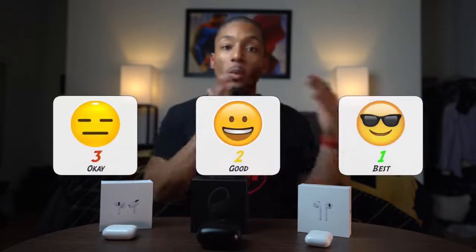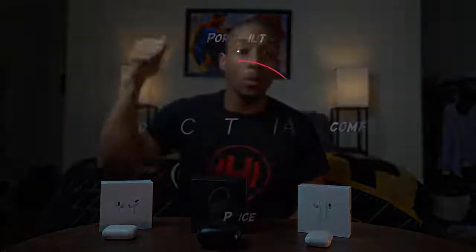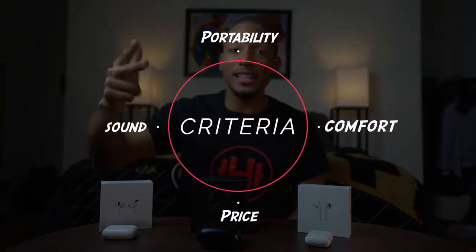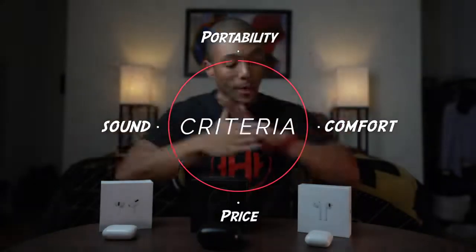Today I'm reviewing the top wireless headphones from Apple. That includes the original AirPods, the Powerbeats Pro, as well as the AirPods Pro. You can see they're trying to go with this pro lineup. The goal of this video is to help you decide which one you should buy and which one fits best for you. I'm going to rank them from one to three — one being the best, three being the worst — across four categories: portability, comfortability, price, and sound quality.